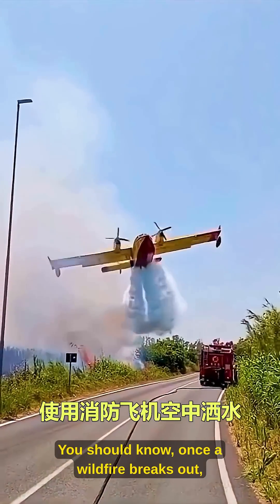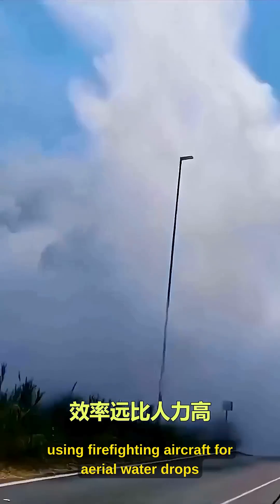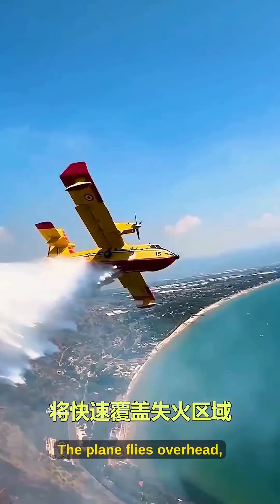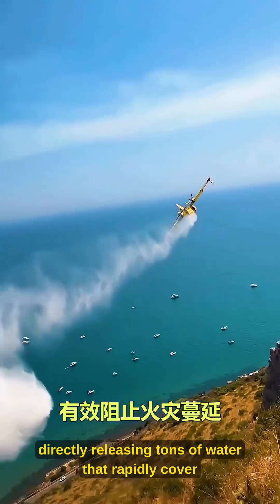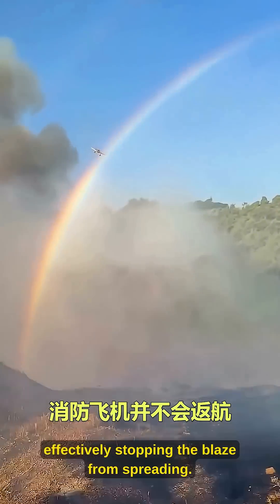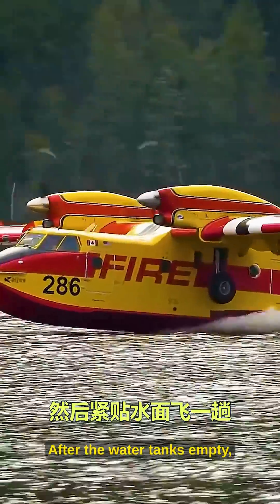Once a wildfire breaks out, using firefighting aircraft for aerial water drops is far more efficient than manpower. The plane flies overhead, directly releasing tons of water that rapidly cover the fire zone, effectively stopping the blaze from spreading.